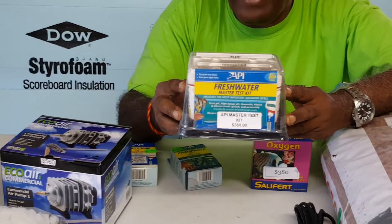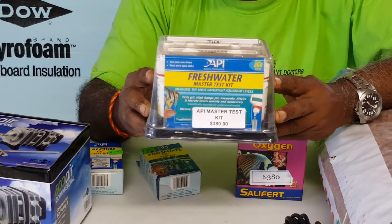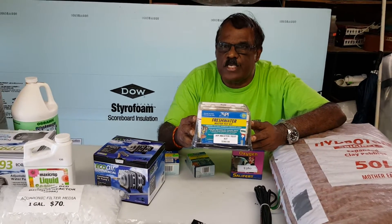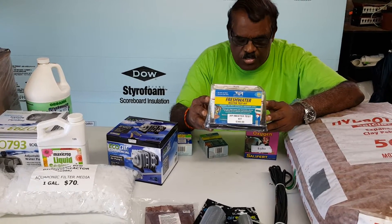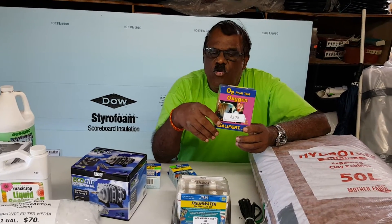In my hand here is an API Freshwater Master Test Kit. A subsequent video will give you details on how to do your testing. These are $3.85 — you can get them for $3.50 here at Plant Doctors.